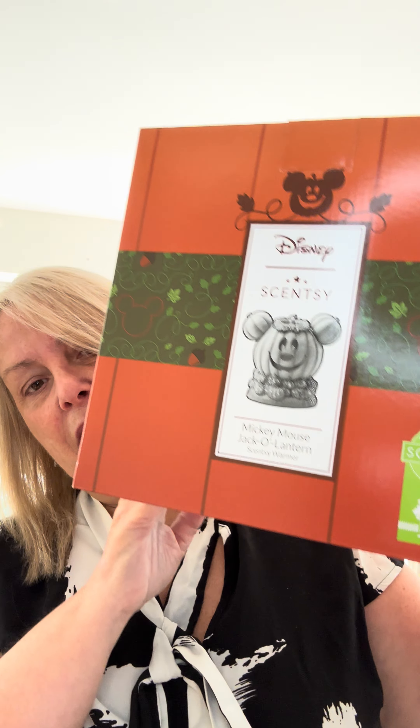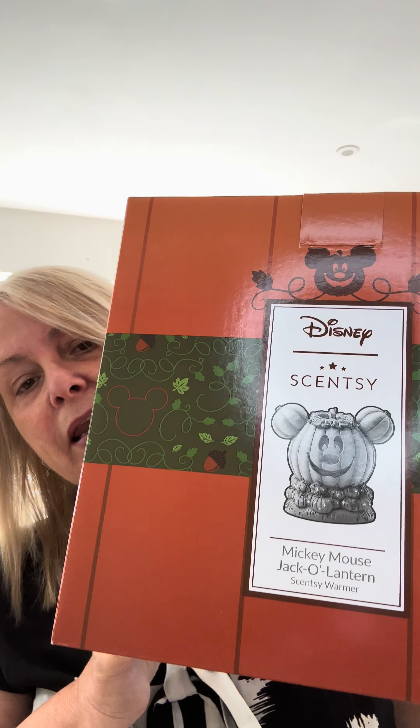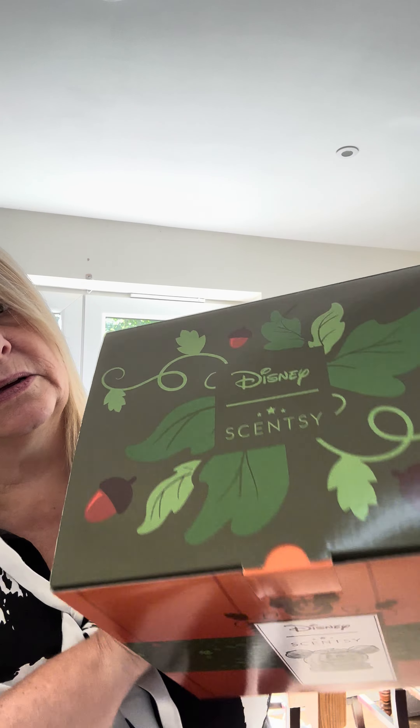Here is the box — as you can see it's the Mickey Mouse Jack O'Lantern Scentsy warmer with the image on the front. The box is just absolutely stunning. That's the top of the box, and when you take the lid off — they absolutely think of everything — just to make you smile, that's what you see when you open the lid.